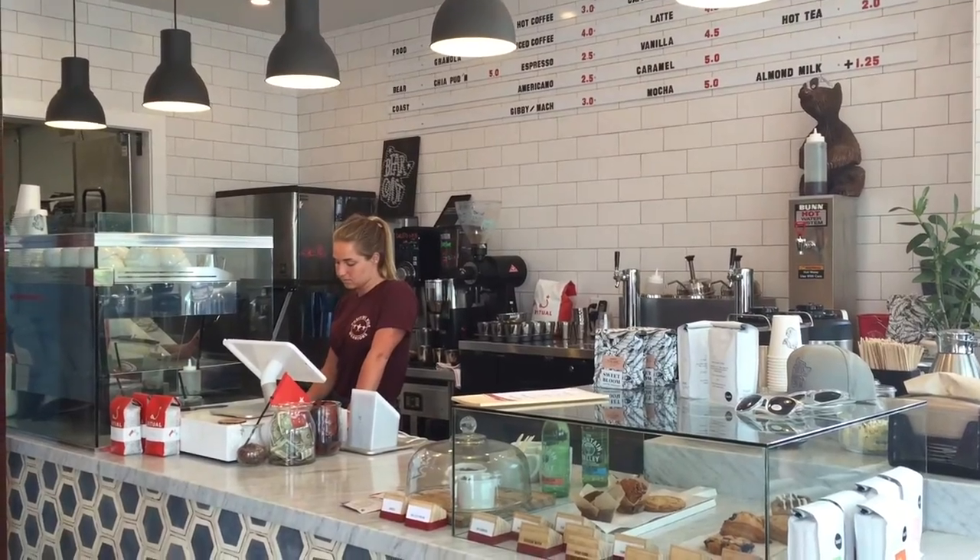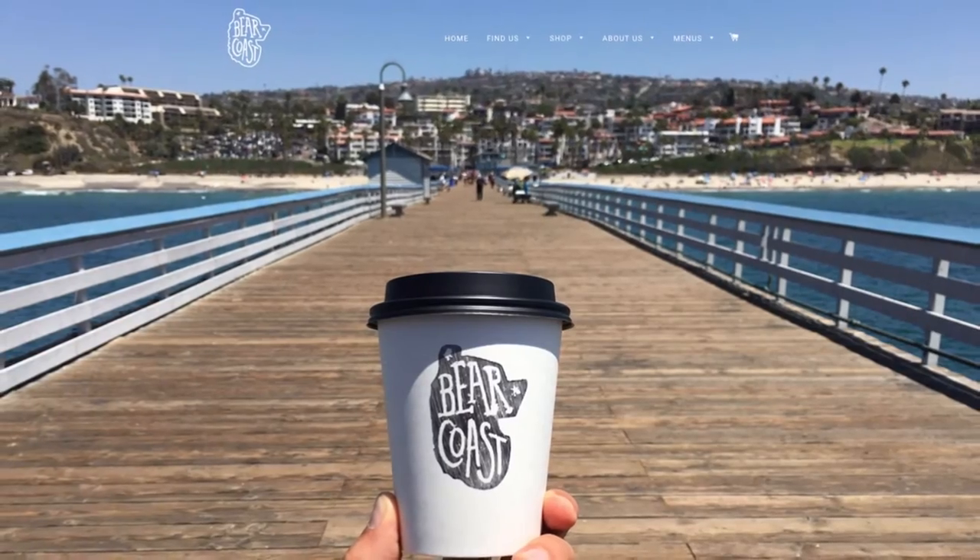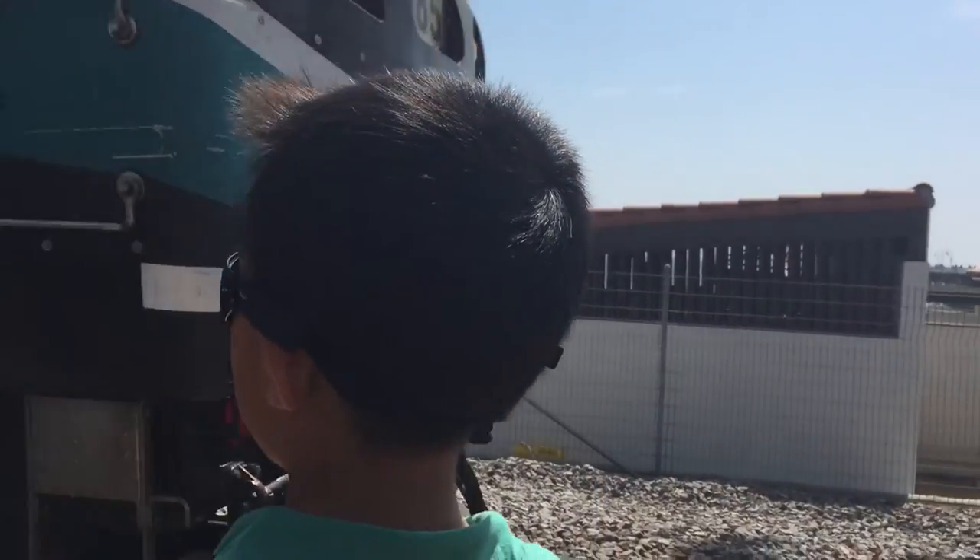We are at Bearcoast Coffee. I am going to refill with a stop at this superb pop-up coffee spot. Go to BearcoastCoffee.com to learn more. What a fun day in San Clemente.